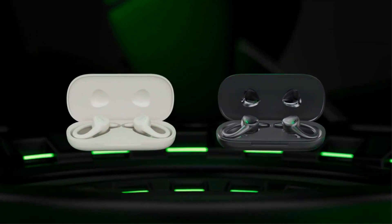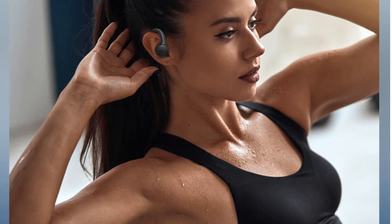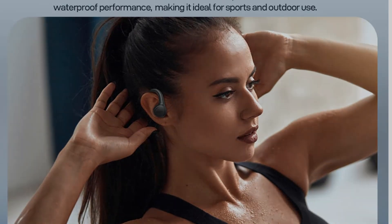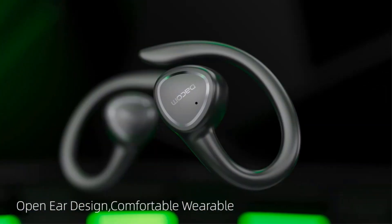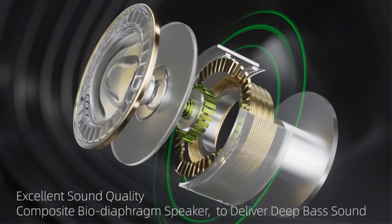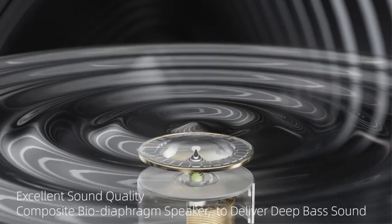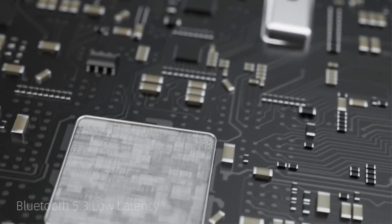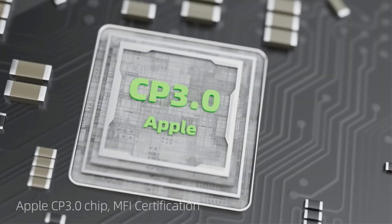The Dacom Intelligent APP allows for customization and control. Specifications include Bluetooth 5.3, IP65 waterproofing, and compatibility with both Apple and Android devices. MFI certification ensures compatibility with Apple devices. The package includes two earphones, a charging case, Type-C cable, and user manual. Overall, these earphones offer a blend of high-quality sound, comfort, and advanced features for a premium audio experience.